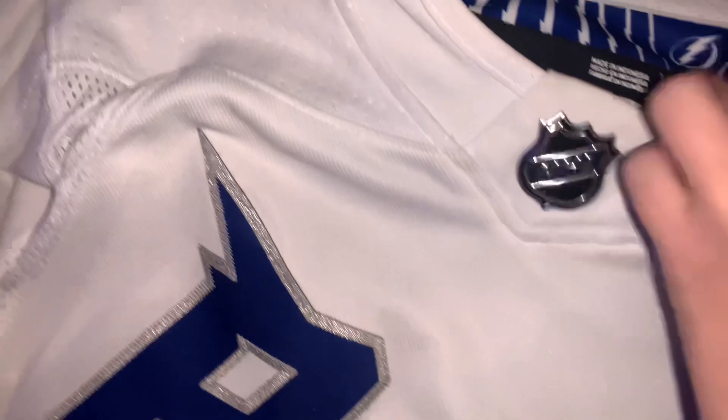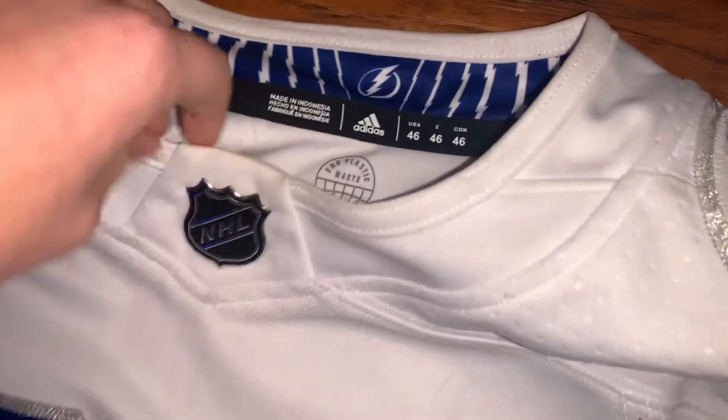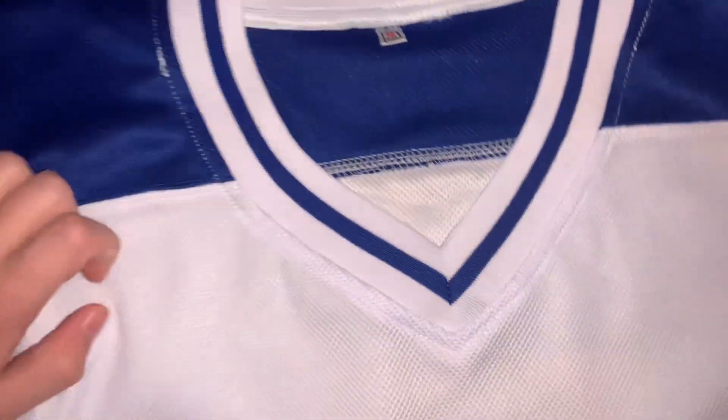The collar is definitely nicer on the nicer one right here. NHL jerseys have this kind of collar. The USA jerseys — really, back in the day, they didn't have anything like that.